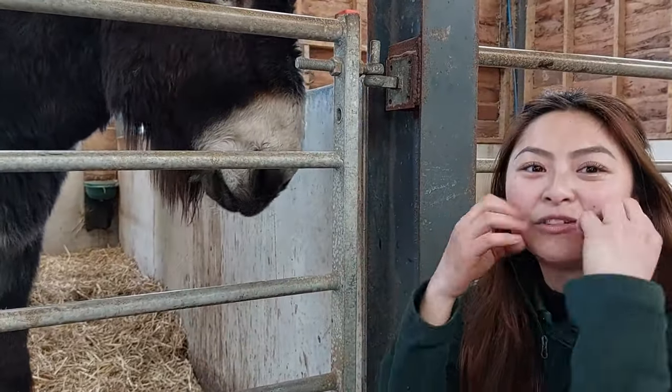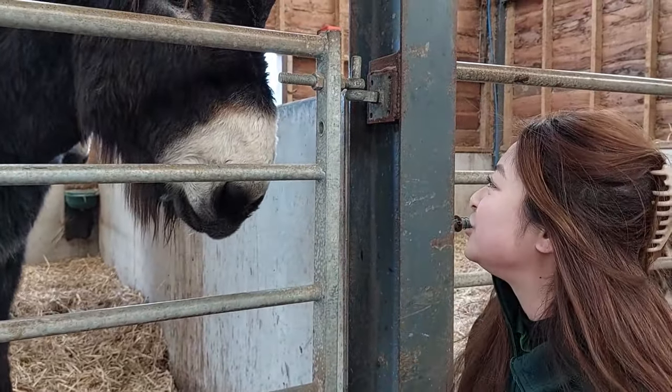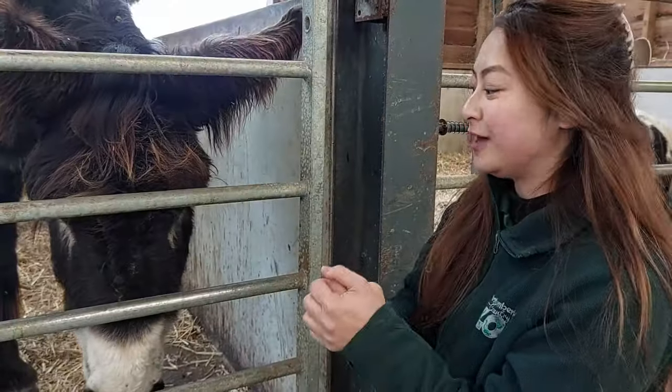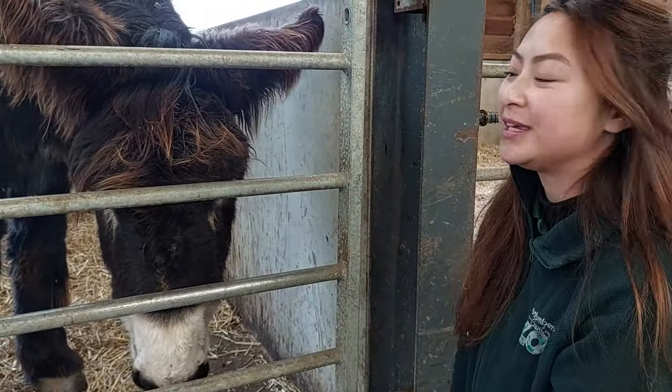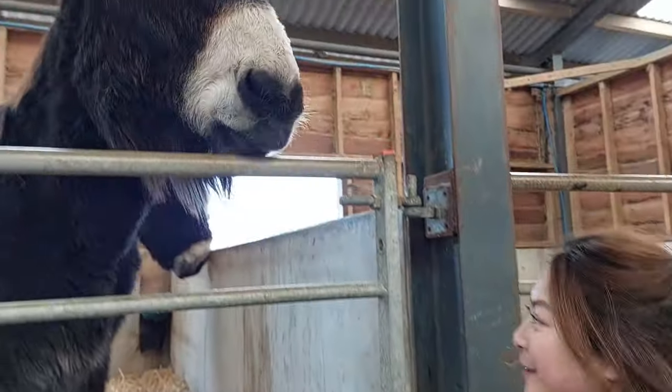They do get dental checks as well, where somebody will come out and have a look at their teeth. They'll put something in their mouth so they can open it wide and have a look just to make sure everything's okay in there. Do not try that at home — it's just because we know what we're doing and we've been doing it for so long. Do not recommend putting your hands in their mouth.